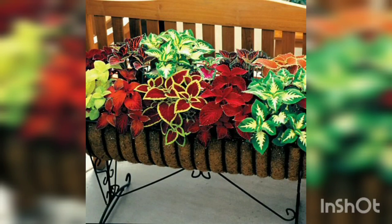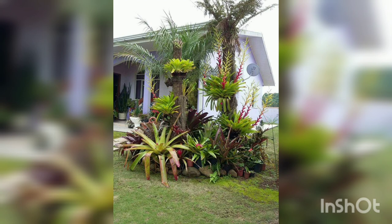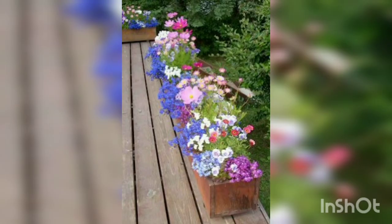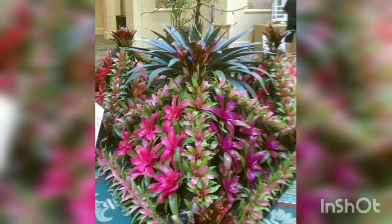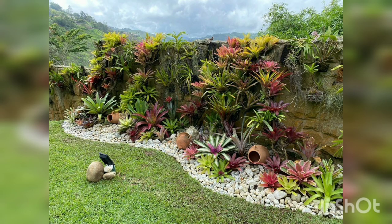Assalamu alaikum friends, welcome back to my channel Unique Garden Info. In this video I'm going to share some more beautiful and fascinating designs. I'm sure these designs will surely help you — you can choose any one from this video and your garden will surely look beautiful and attractive.